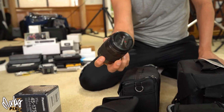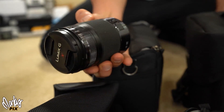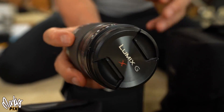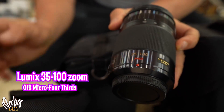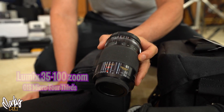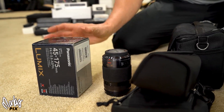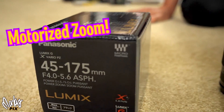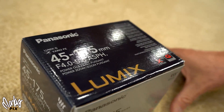Let's start with this Lumix lens — it's a brand new Lumix lens, though I can't find the box. It's a Power OIS lens, Micro Four Thirds, a 35 to 100 zoom lens. And here's another one: it's a 45 to 175 brand new lens in a box, also Micro Four Thirds. Let me know which one you want — these are compatible with Olympus, Panasonic, or anyone who uses Micro Four Thirds.